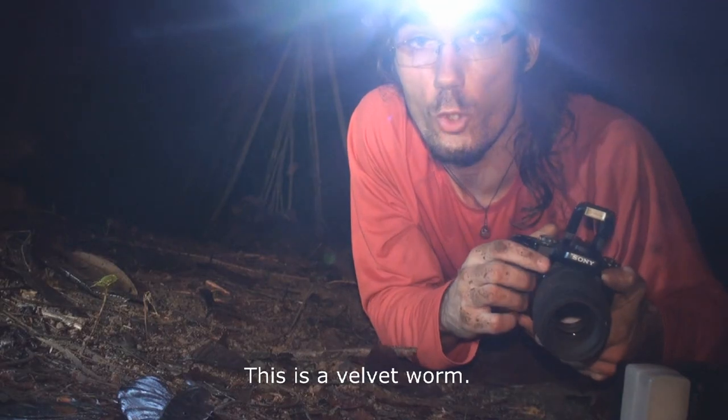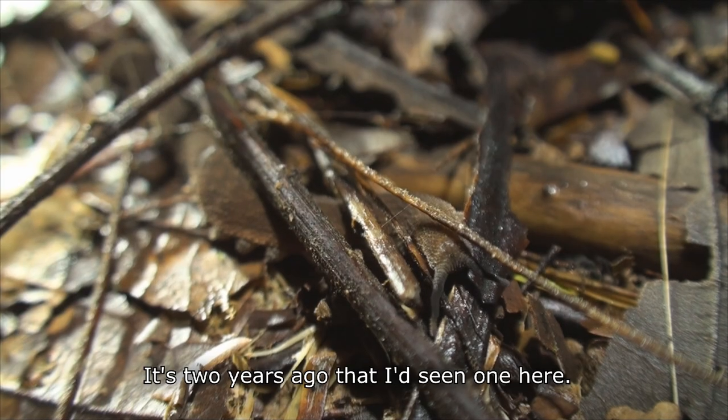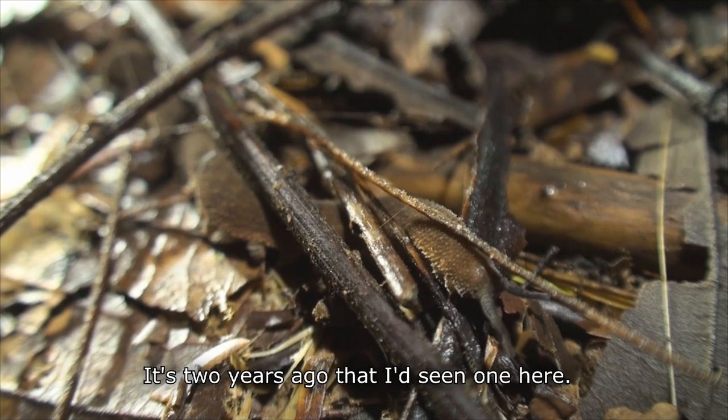I have a Stummelfüßler in front of me. I last saw one two years ago here.